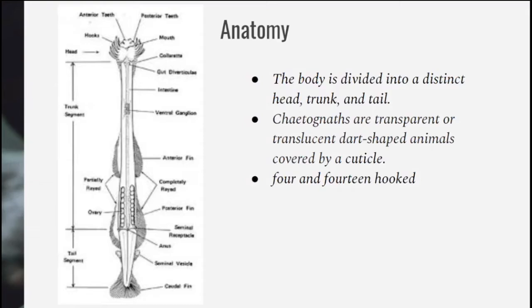Chaetognaths are transparent or translucent dart-shaped animals covered by a cuticle. We can find 4 to 14 hook spines that are used for immobilization, which is used for hunting and self-defense.